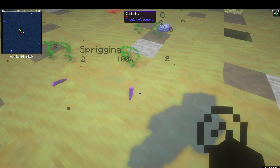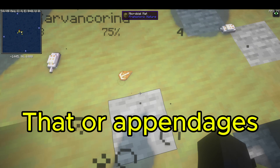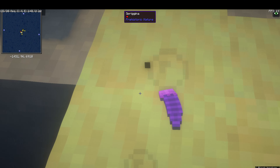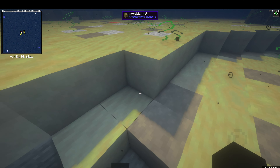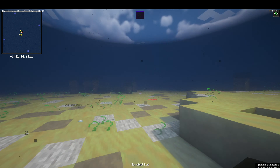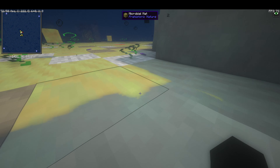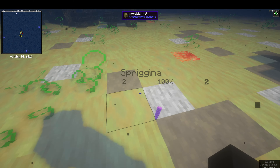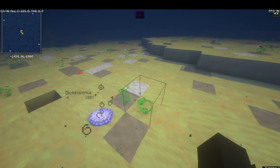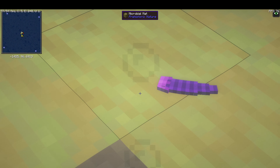Even though Spriggina looks like a slug, I imagine something could have come from it because it's the first creature showing any resemblance of tentacles. But I'm no scientist — I'm just theorizing because it's interesting. Spriggina is the precursor to everything. Without this guy, the Cambrian Explosion might not have happened. It already looks like a trilobite.